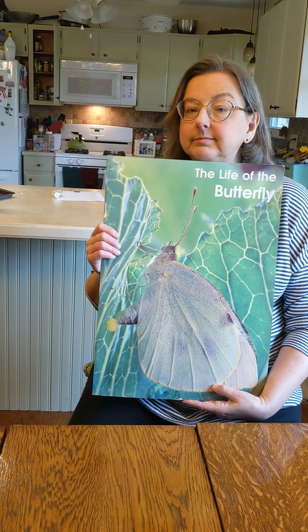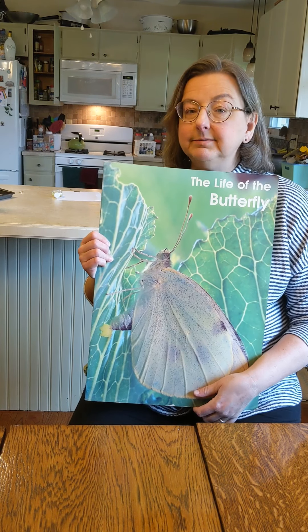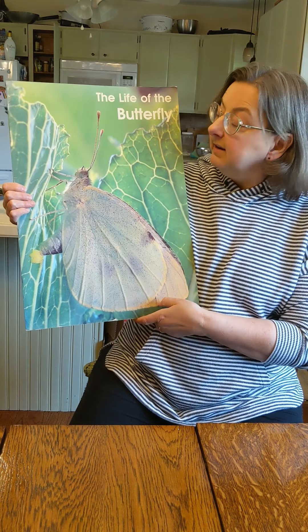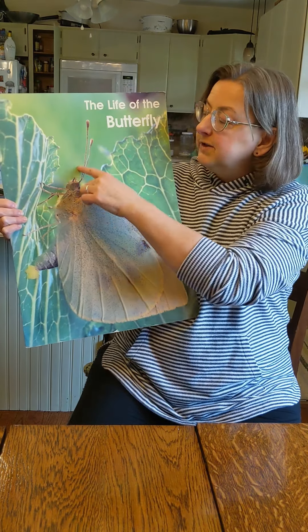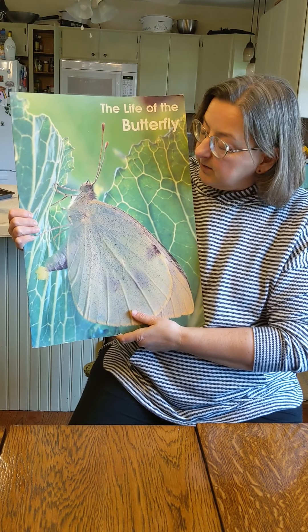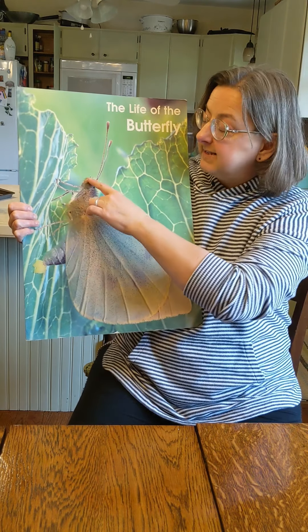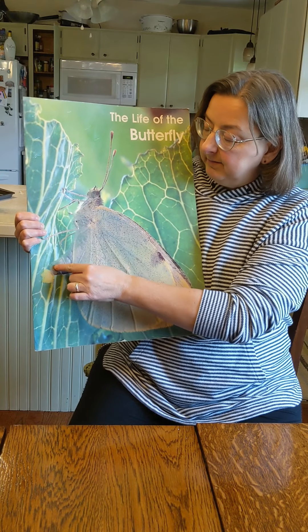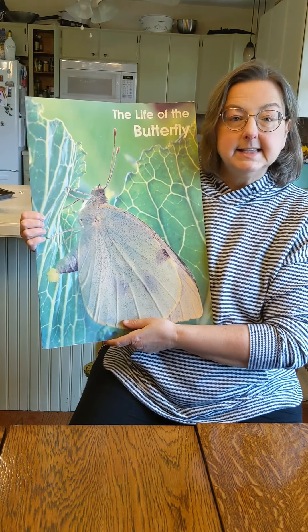What do you think this book might be about? Butterflies, possibly? Yeah. This is a butterfly on the front, and that's a nice big picture, isn't it? You can see that it has two feelers, or antenna, and you can see its three body parts. It's got a head and a thorax, which is this middle part, and then it's got an abdomen that's right here. And it also has six legs.